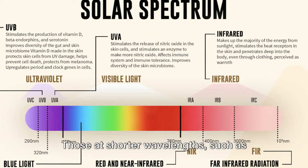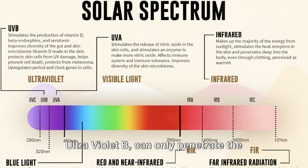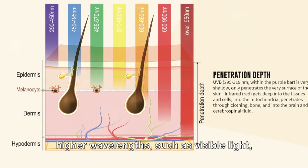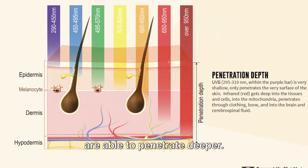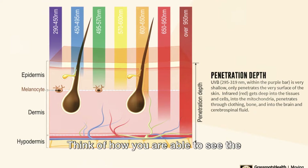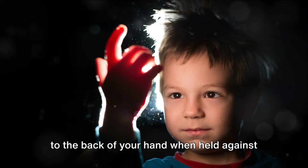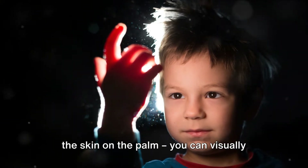Those at shorter wavelengths, such as ultraviolet B, can only penetrate the very surface of the skin, while those at higher wavelengths, such as visible light, are able to penetrate deeper. Think of how you are able to see the light from a flashlight penetrate through to the back of your hand when held against the skin on the palm.